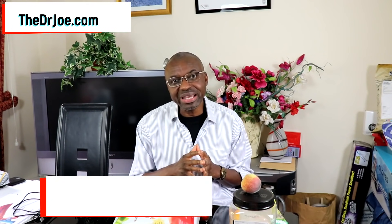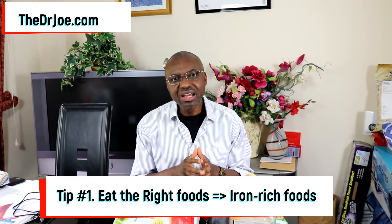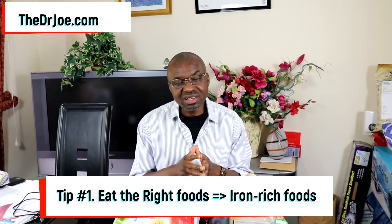Tip number 1: you want to get the source right — eat the right foods. You want to make the iron available in the first place for absorption. If the iron is not available, it's not going to be absorbed. Eat foods that have high iron content. In my last video I gave you 10 such foods, and in the next video I'll be talking about vegetables and fruits that have high iron content.